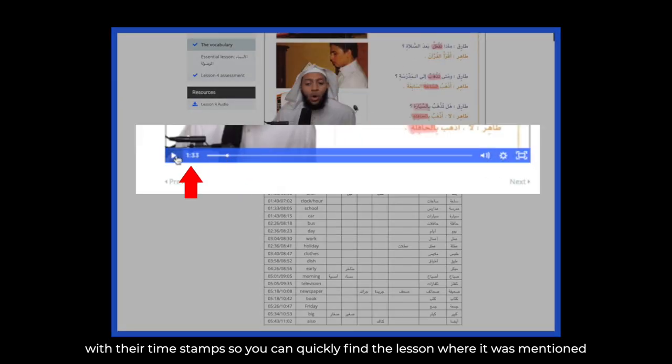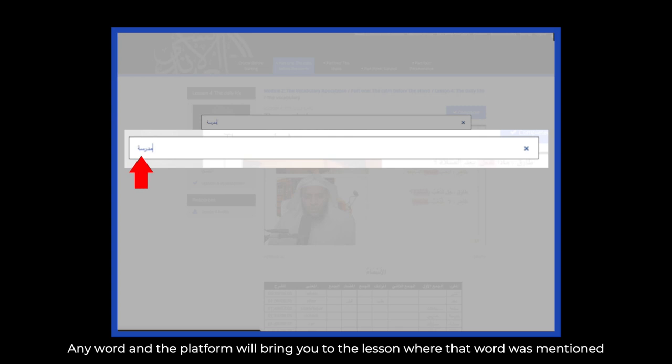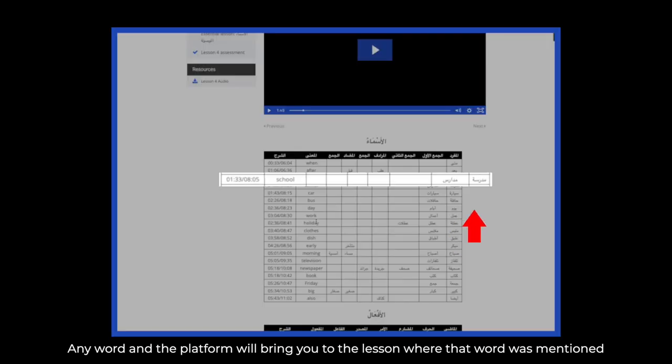We have included all the vocabulary below each lesson with their timestamps, so you can quickly find the moment in the lesson where it was mentioned. You can type on the search bar as well, any word, and the platform will bring you to the lesson where that word was mentioned.